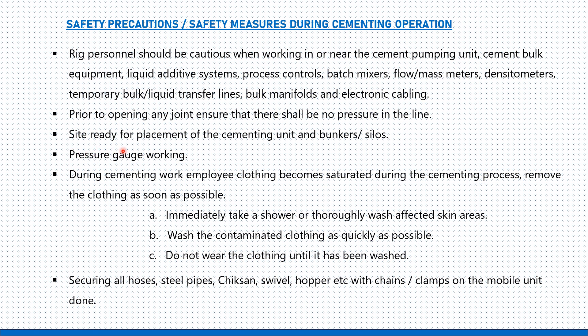Ensure the site is ready for placement of the cementing unit and bunker silos when the service company arrives at the rig site. There should be sufficient space for their equipment, machinery, pumps, and mixers. Also ensure the pressure gauge is working.